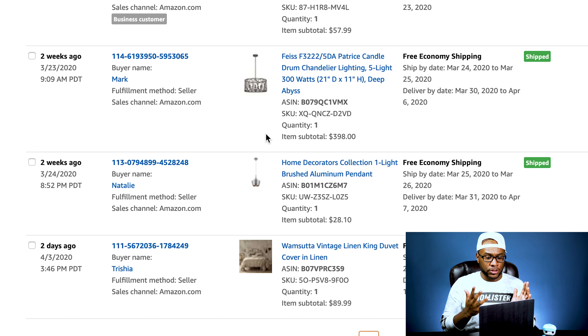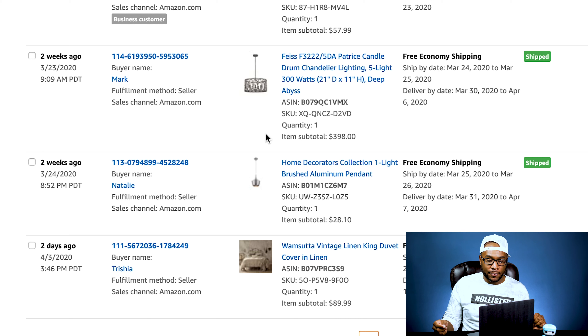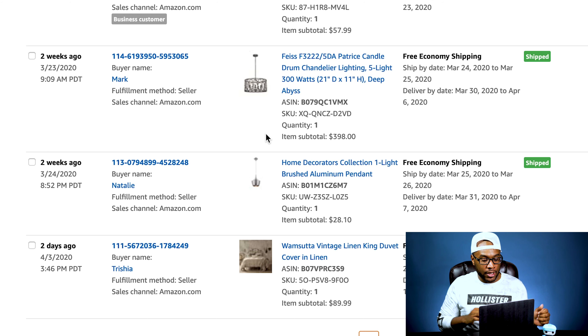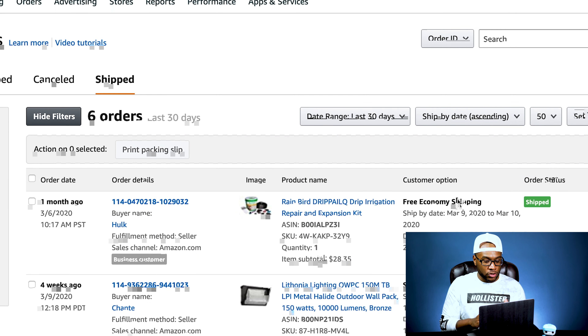Let me tell you the story about this candle drum light real quick — we've actually had this returned three times. Nothing wrong with it, people just returned it. So we've had to sell this thing three times, but we actually sold it for $398. We paid about $10 for it, so that was a pretty big sale. We also sold a home decor brush pendant light for $28, paid about $1-2 for it — it was on a Home Depot pallet. Next we sold a Wham Suda Vintage king-size duvet cover set, paid about $5-7, also from a Home Depot pallet, and it sold for $89.99.